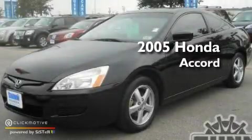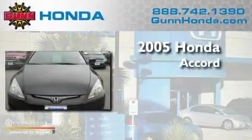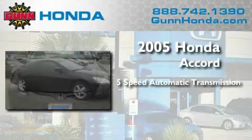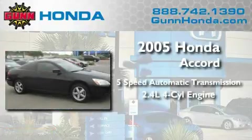This is a 2005 Honda Accord. This four-door sedan has an automatic transmission and an inline four-cylinder engine.